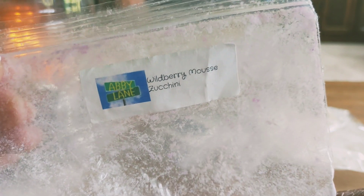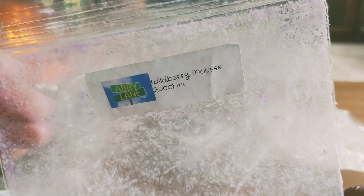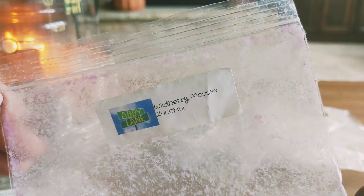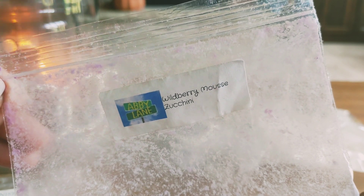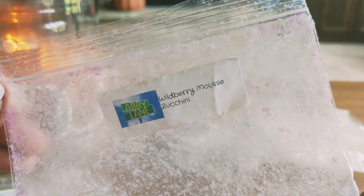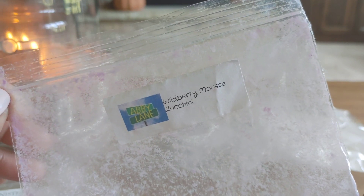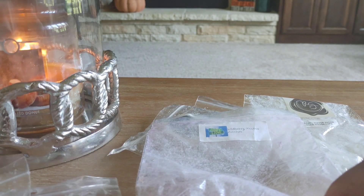Now I got this in a de-stash — this is Abby Lane Wildberry Mousse Zucchini. This actually threw really well, but I just don't think I'm a fan of wildberry. I think I've had wildberry mousse from Rainbow Malts and other multiple vendors, and I just don't think I'm a fan of that scent. It kind of reminds me of a sour, sour berry. I'm probably not going to purchase anything with that in it, at least anytime soon.